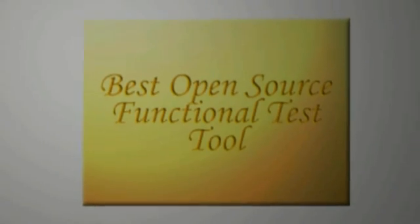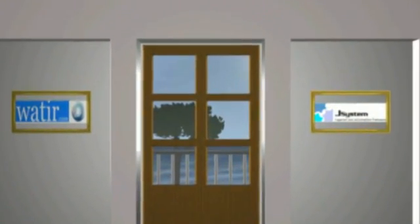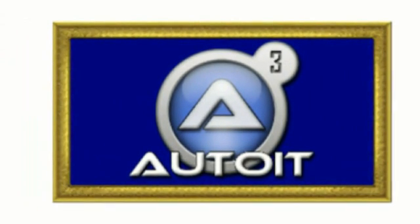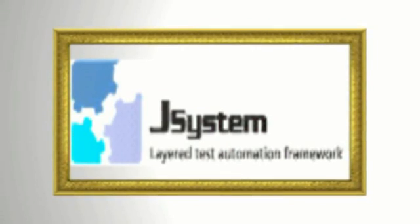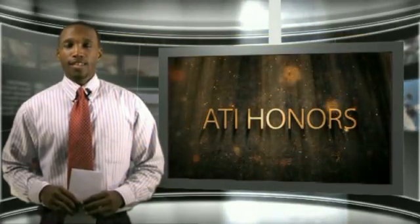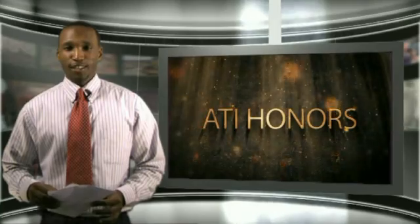Best Open Source Functional Automated Test Tool. And the nominees are: Auto IT, FunFX, J-System, Selenium, and Water. The second place winner is J-System.